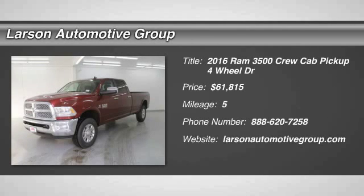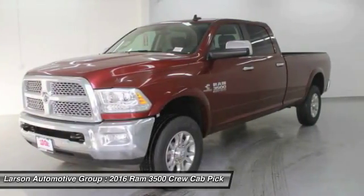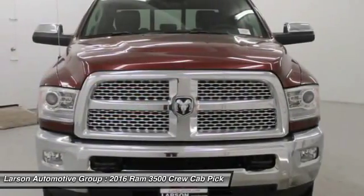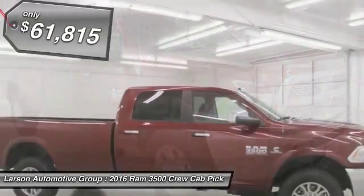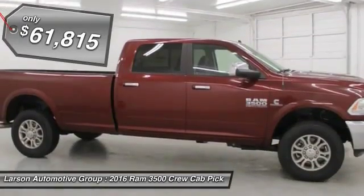2016 Dodge Ram 3500 is a solid option for truck buyers in need of hauling capacity and serious towing. With names like Hemi and Cummins under the hood, there is plenty of muscle to back it up, and is priced below $65,000.